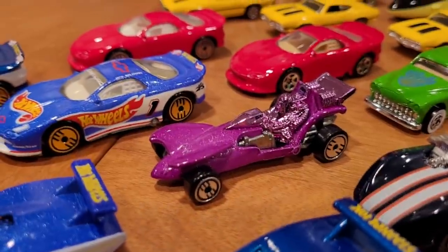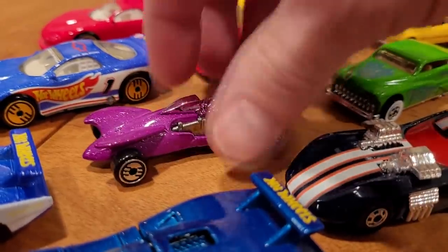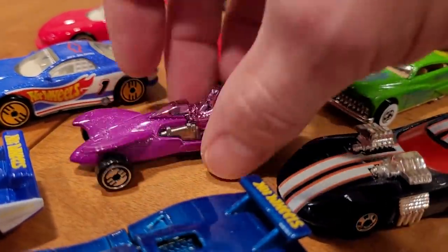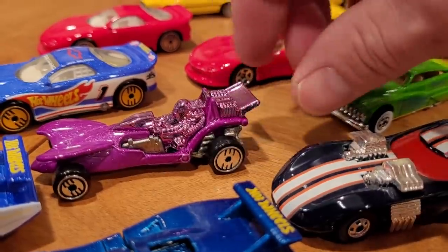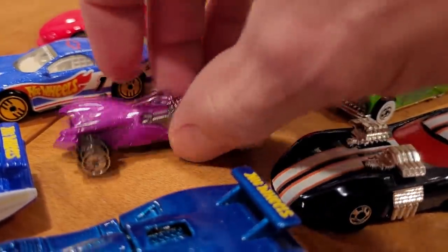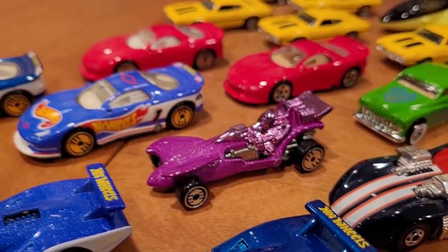We've got the Cyber Cruiser — I only have one out of two variations. This one has the metal unpainted base with the purple chrome plastic driver, engine, and spoiler. There is a version with a black painted base that is very rare, worth about $30. This one is worth about $5.